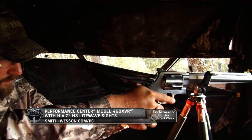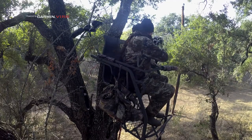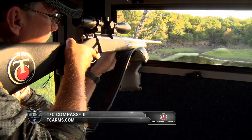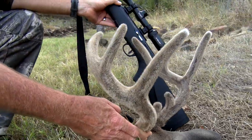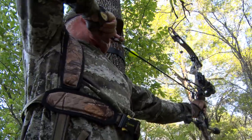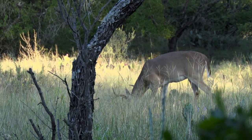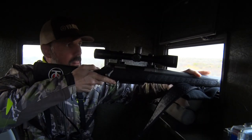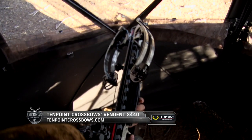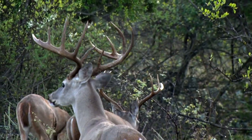As you think about how you want to set up your hunt, you'll want to consider your methods for harvesting this prized game animal. A great aspect about hunting whitetail is they can be hunted with just about any firearm or bow you desire, ranging from handguns, shotguns, and rifles to compound bows and crossbows. Just be sure to check your state regulations, as hunting seasons and rules for what can be used to harvest a deer can vary from state to state.